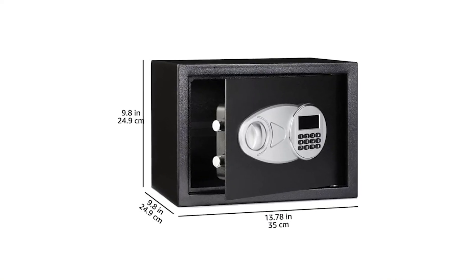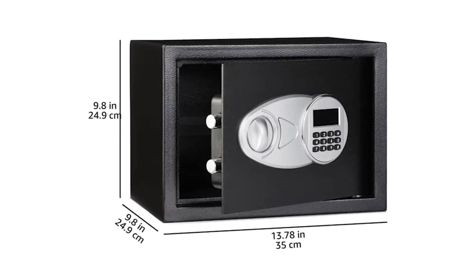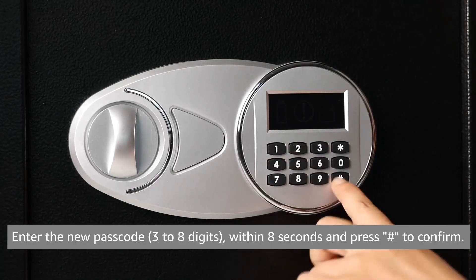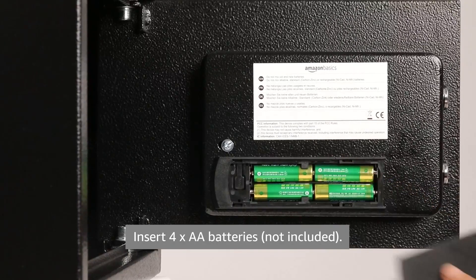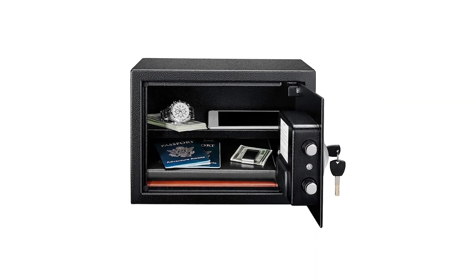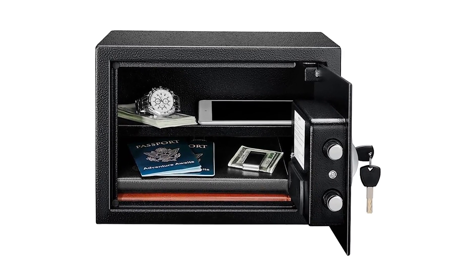The exterior dimensions are 13.8 inches wide by 9.8 inches deep by 9.8 inches high. While it does not offer fire or water resistance, it provides solid basic security. Users have praised its strong construction and ease of installation, although some have noted that the mounting hardware could be better. The safe is particularly appreciated for its value, offering good protection at an affordable price, and is highly rated for its overall performance.